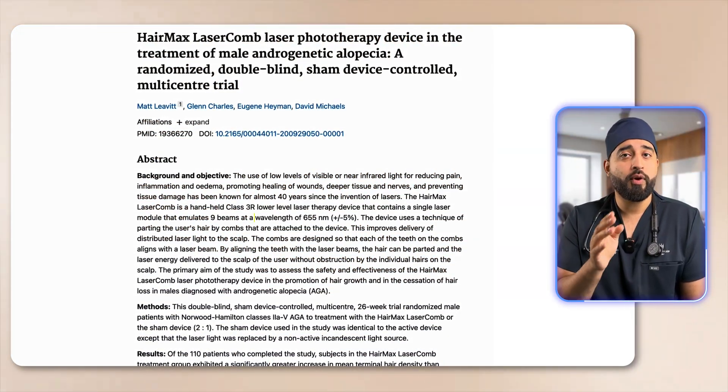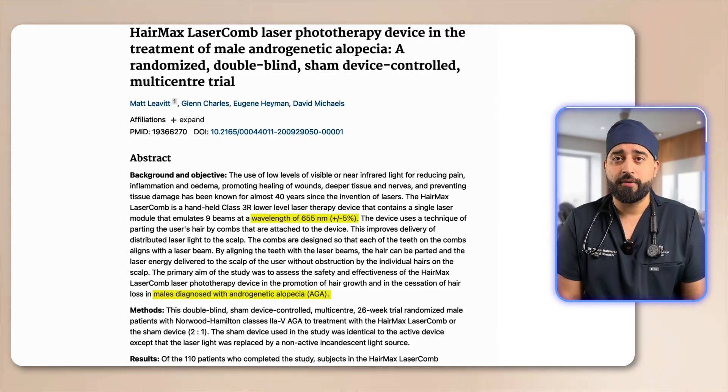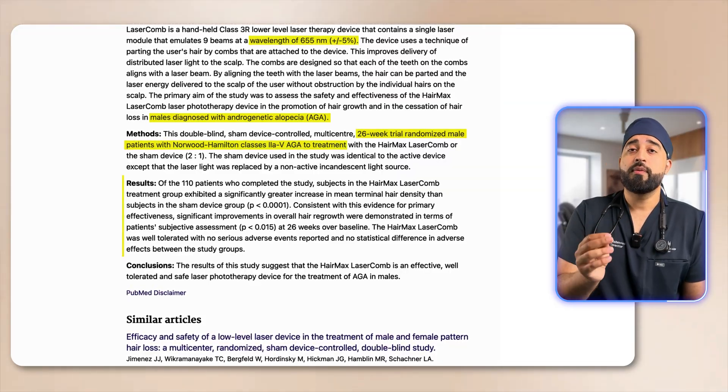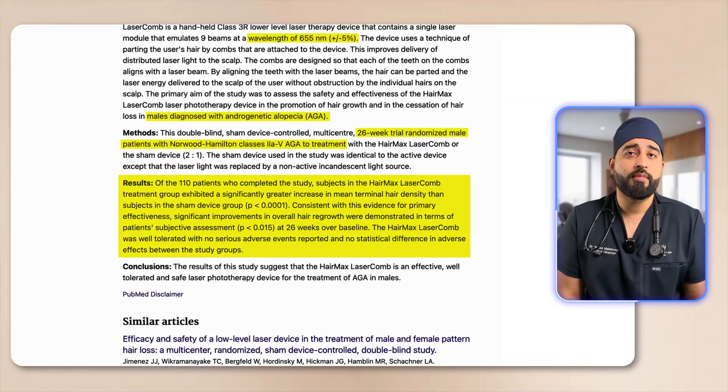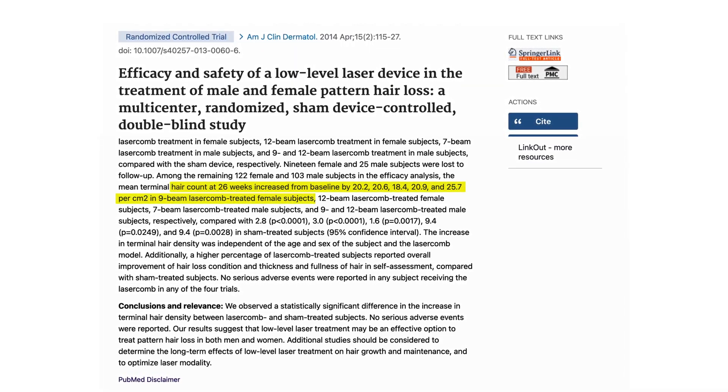Now let's talk about the evidence. There was a double-blind randomized control trial published in 2013 in the journal Lasers in Surgery and Medicine. They tested a laser comb with a wavelength of 655 nanometers in 110 men with diagnosed androgenic alopecia. After 26 weeks, the treatment group had an average increase of 19 hairs per square centimeter compared to the placebo group. That's a measurable, visible improvement. A year later in 2014, a trial for women showed almost identical results — around 20 new hairs per square centimeter after 24 weeks of consistent use.